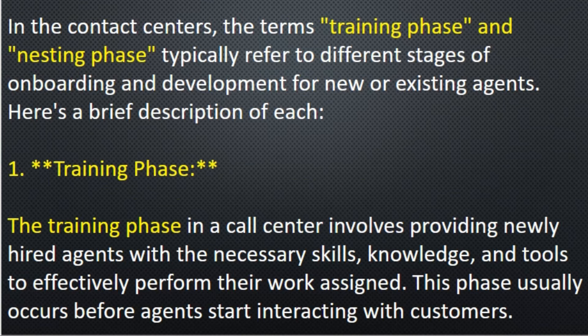In the contact center, the terms training phase and nesting phase typically refer to different stages of onboarding and development for new or existing agents. First, we have to understand that the training phase involves providing newly hired agents with the necessary skills, knowledge, and tools to effectively perform their assigned work. This phase usually occurs before agents start interacting with customers — new agents get to know about product knowledge and process details.